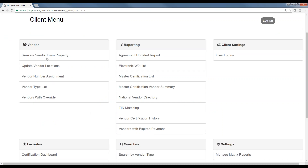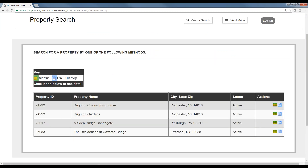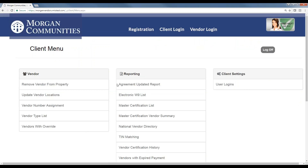Another menu item is remove vendor from property. After a couple of months you might see two pages of vendors that have signed up for a location. If a whole bunch of them are contractors you're never going to work with — maybe they're out of state, added your property by mistake, or are vendors you don't want to work with — you can remove them from your report to clean it up. It doesn't delete them from the Morgan account globally. It just takes them off your particular property matrix.